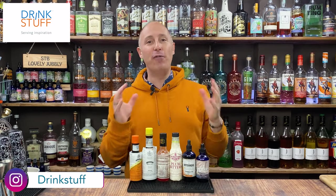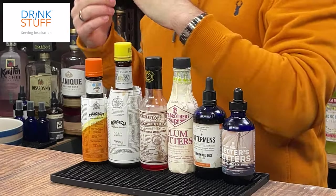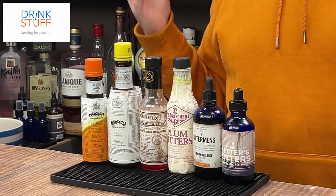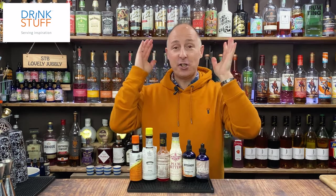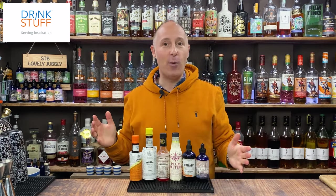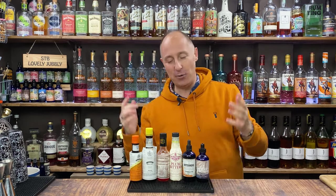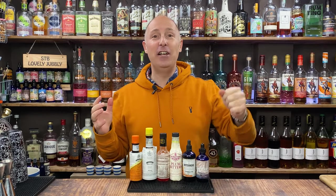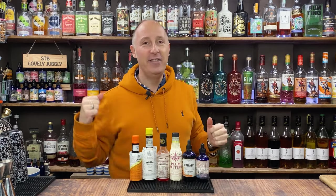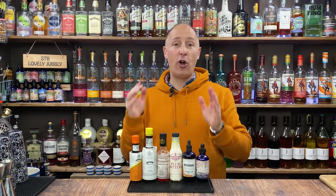In today's video, I'm gonna have a little waffle about cocktail bitters, because that is a question I get a lot. Let's dispel the first myth straight away. If you're in the UK, these are nothing like IPA, nothing like your favourite hand pull that you get in your local pub, your pint of bitter. They are nothing even remotely in the same ballpark. These are cocktail bitters.